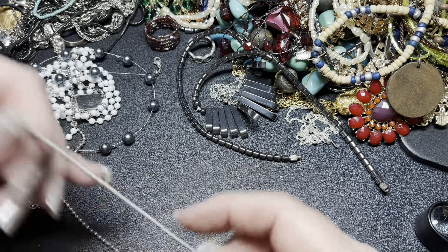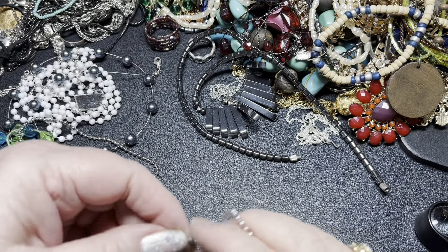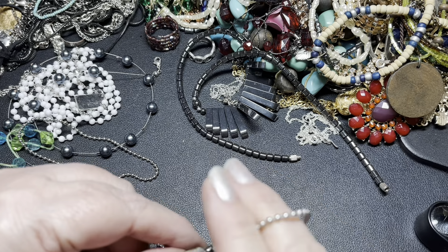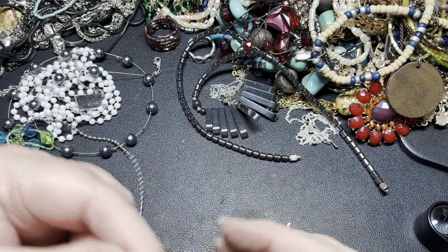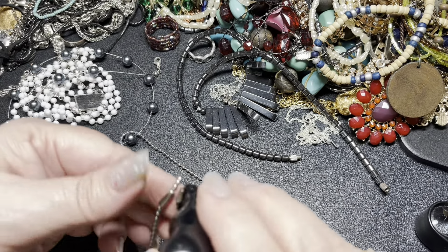You know, you're going along here just having a good time going through jewelry, and then all of a sudden you get some gold. And it's like, oh, I was having fun before, but gold makes it a little funner. Is funner a word? I'm not sure.